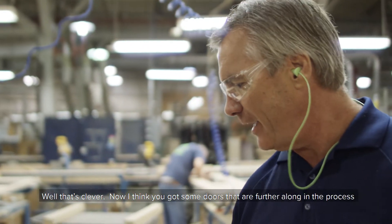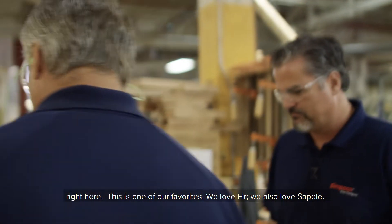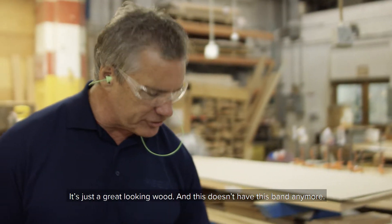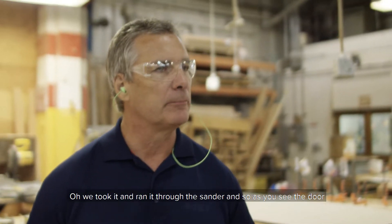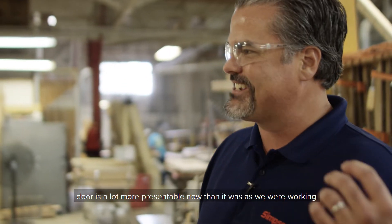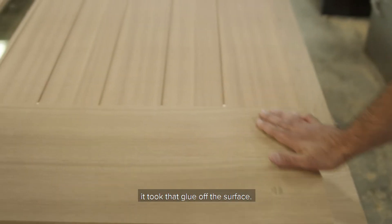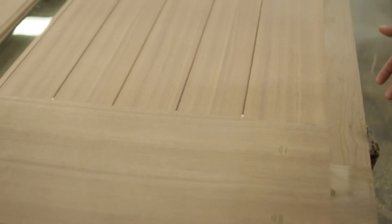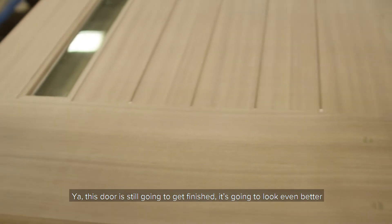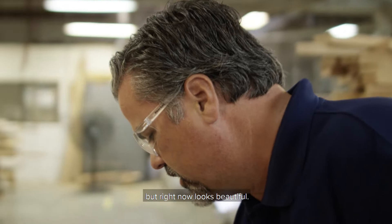I think you've got some doors that are further along the process right here. This is one of our favorites — we love fir. We also love sapele, it's just a great looking wood. And this one doesn't have that band anymore. What happened to it? We took it and ran it through the sander. And as you see, the door is a lot more presentable now than it was as we were working on it before. Took it through the sander and in that process it took that glue off the surface. That looks great. This door is still going to get finished — it's going to look even better a little further down the process as it gets put into a home. But right now it looks beautiful.